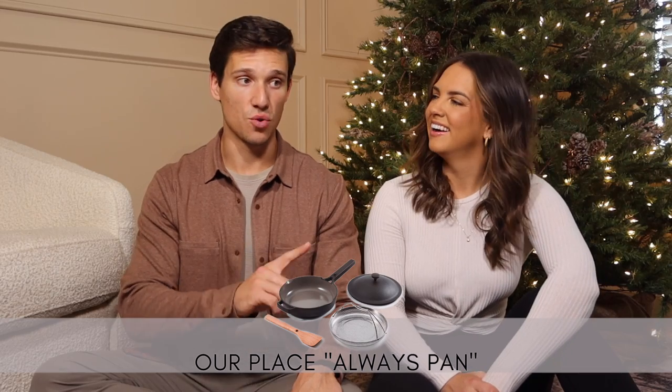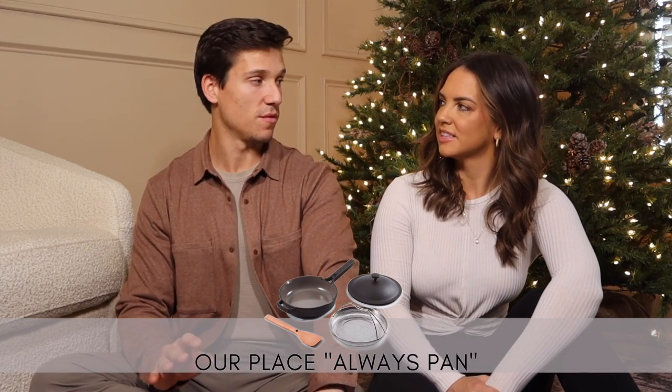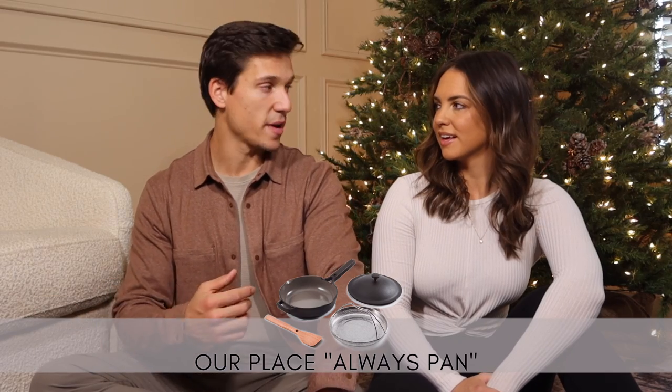These would be great combined with the MasterClass subscription — a cast iron pan or the Always pan. If you've got a guy in your life who loves to cook, grill, and be in the kitchen, a cast iron pan is perfect — it will literally outlive everybody you know. The Always pan is the best nonstick pan we've ever used; it comes with a wooden spatula and steaming basket, and it always goes on sale.